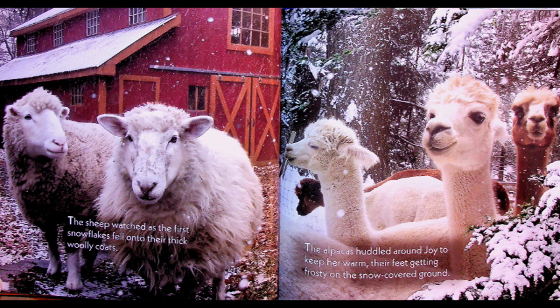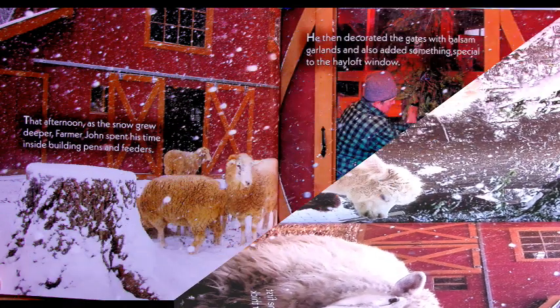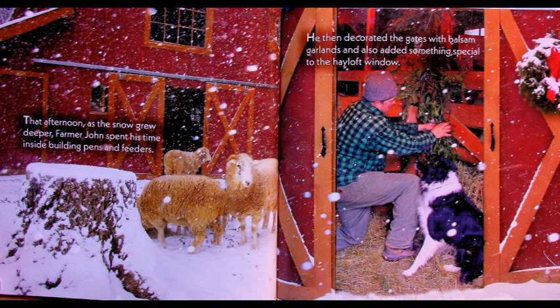The sheep watched as the first snowflakes fell onto their thick, woolly coats. The alpacas huddled around Joy to keep her warm, their feet getting frosty on the snow-covered ground. Oh no, here comes the snow! That afternoon as the snow grew deeper, Farmer John spent his time inside the building, making pens and feeders.